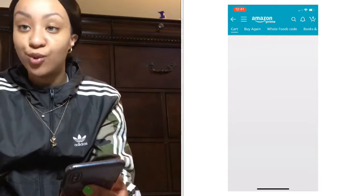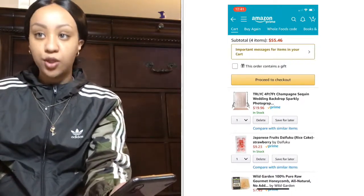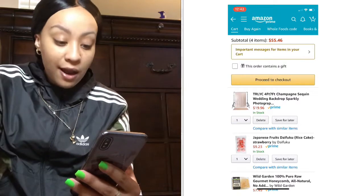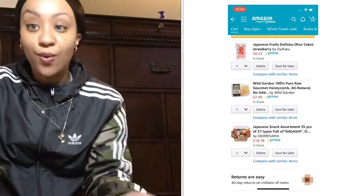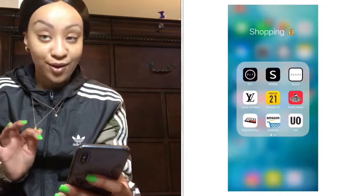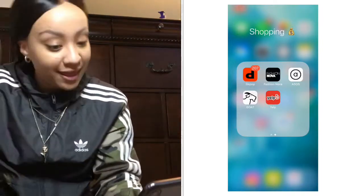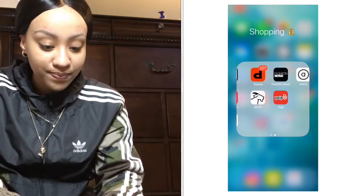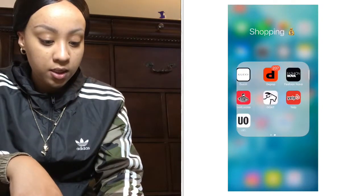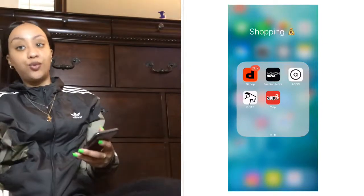My boyfriend put me on Amazon Prime, so I'd be ordering stuff like crazy. In my cart right now I have a backdrop for my YouTube videos, and I was thinking about ordering Japanese snacks. I have Yelp because I love food and always check reviews before going anywhere. I have Fashion Nova, Depop — I sell clothes on there, link in my description — and Forever 21 is my favorite. I also have Goat; I'll be looking at shoes but haven't bought anything yet.